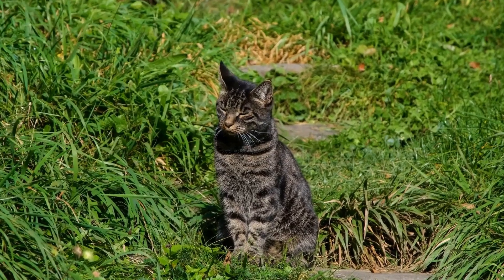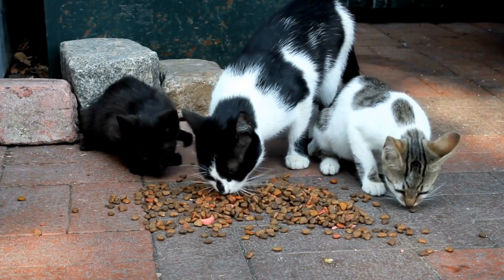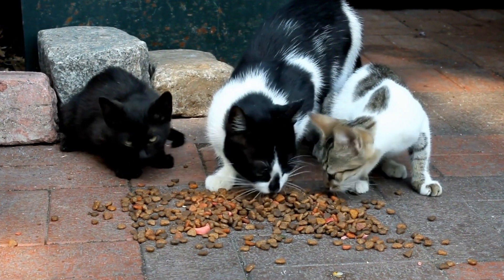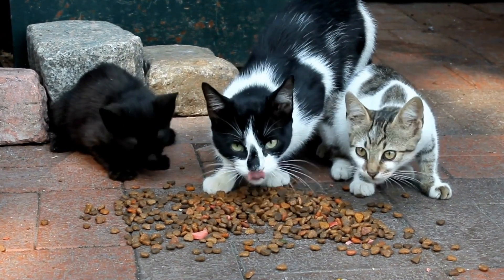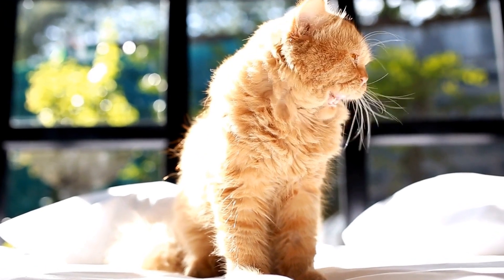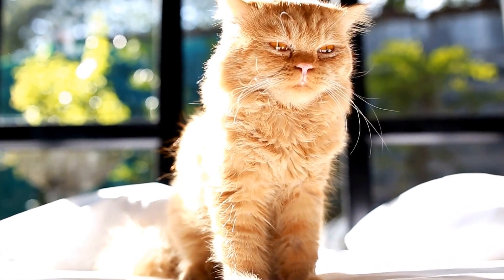What are the signs of a happy cat? Cats have a reputation for being independent and mysterious creatures, making it sometimes difficult to gauge their emotions. However, there are several signs that can indicate whether your feline friend is feeling content and happy.